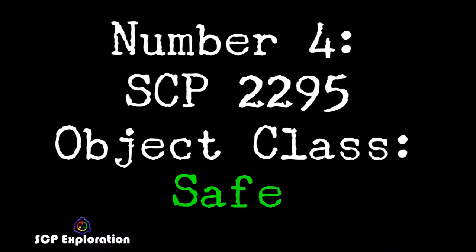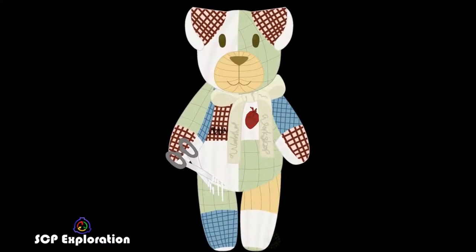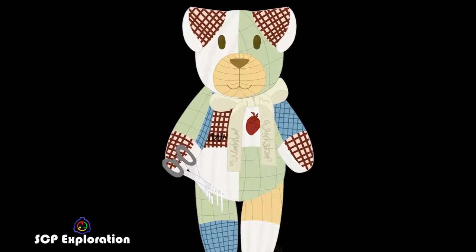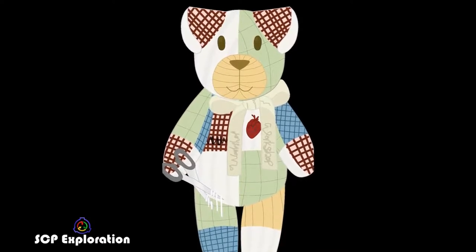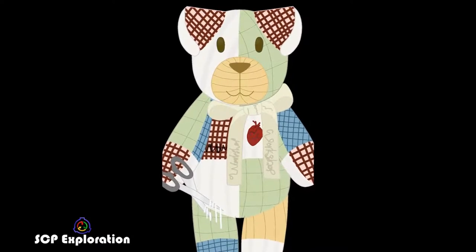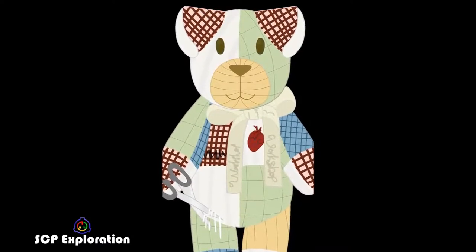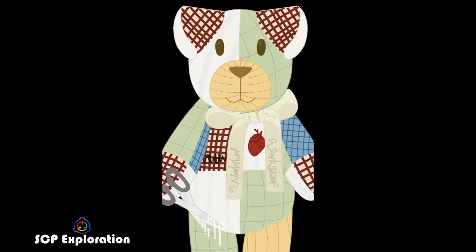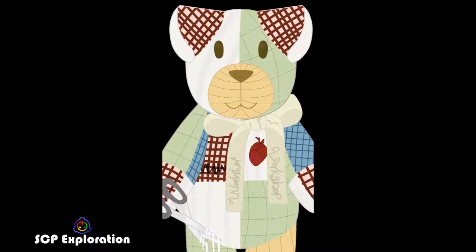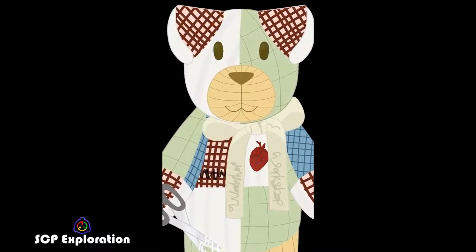Number 4: SCP-2295, Object Class Safe. SCP-2295 is a patchwork teddy bear stuffed with synthetic fiber and cotton. It has a small, anatomically correct pin of a heart on the left side of its chest and a bowl wrapped around its neck. The fabric and color of SCP-2295's patches vary, and tests confirm that no components contain any anomalous chemical properties.